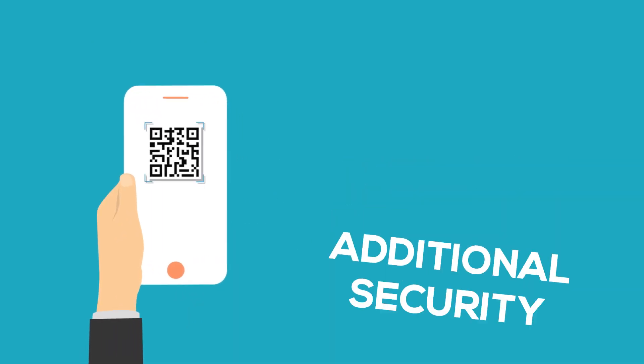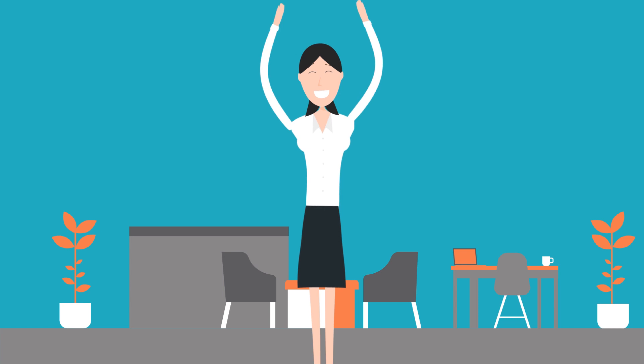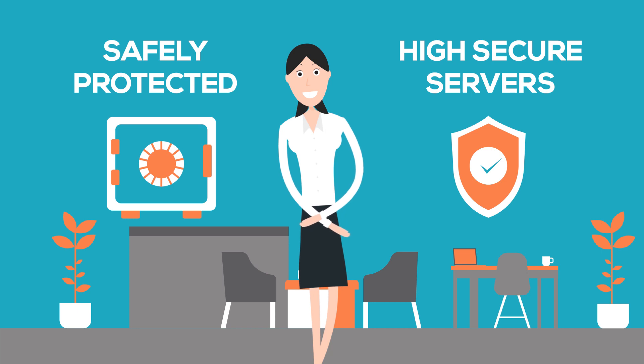For additional security, if anyone scans the QR code and opens your document online, you will immediately receive an email that your document has been viewed. On top of that, all our translations are safely protected on our high-secure servers, so no one can access your documents except for you.